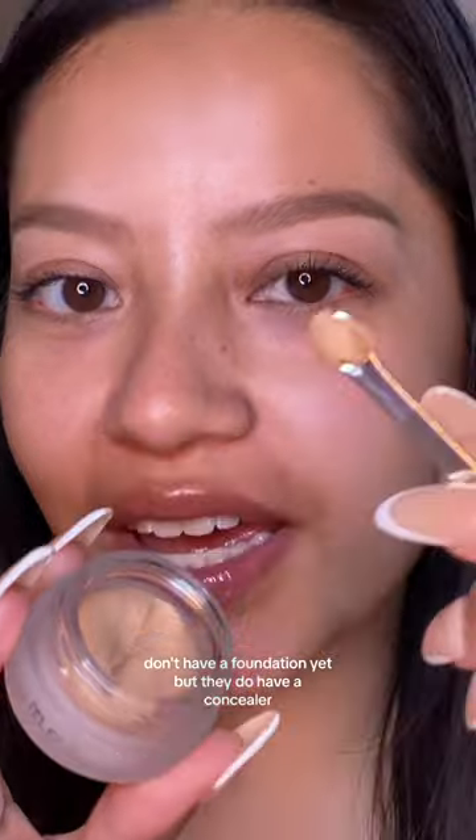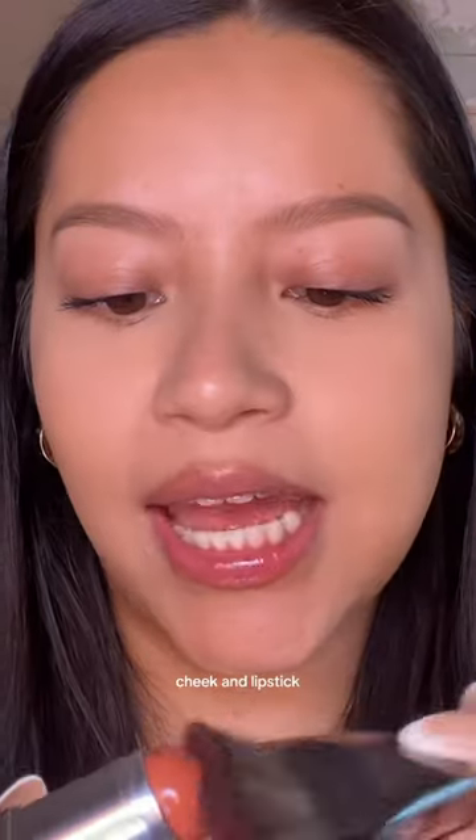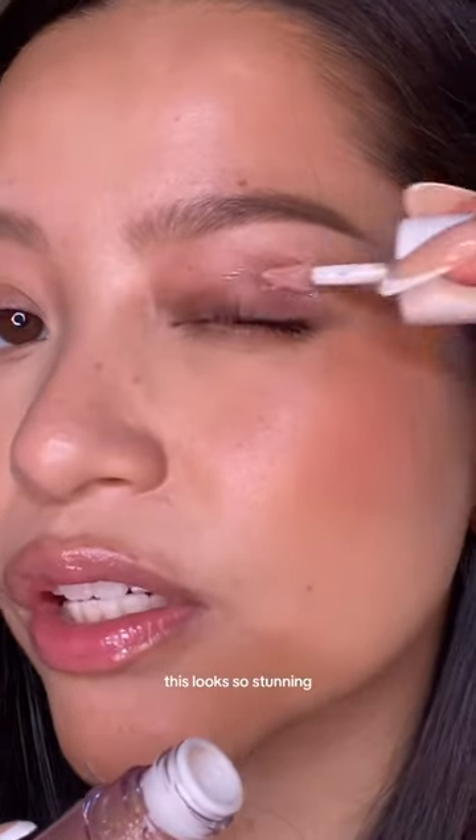I don't have a foundation yet, but they do have a concealer. It feels very thick, it's creamy, it's full coverage. Wow, look at this little cutie — cheek and lipstick. Let's apply with a brush. Cute, cute, cute. I have their liquid eyeshadow — this looks so stunning.